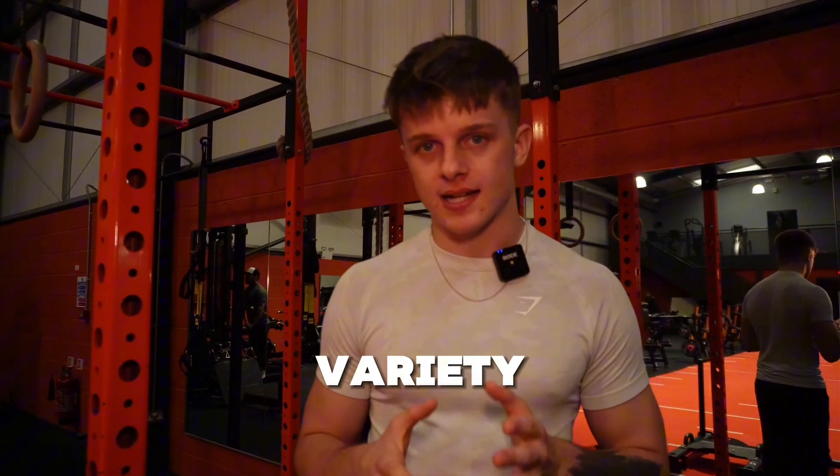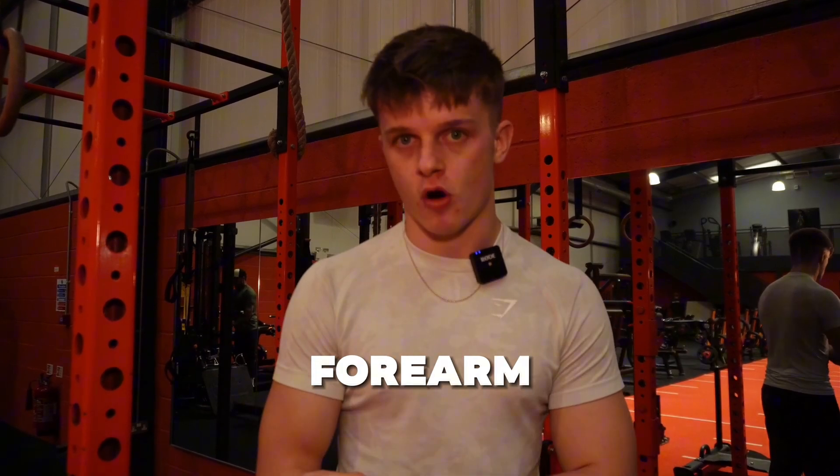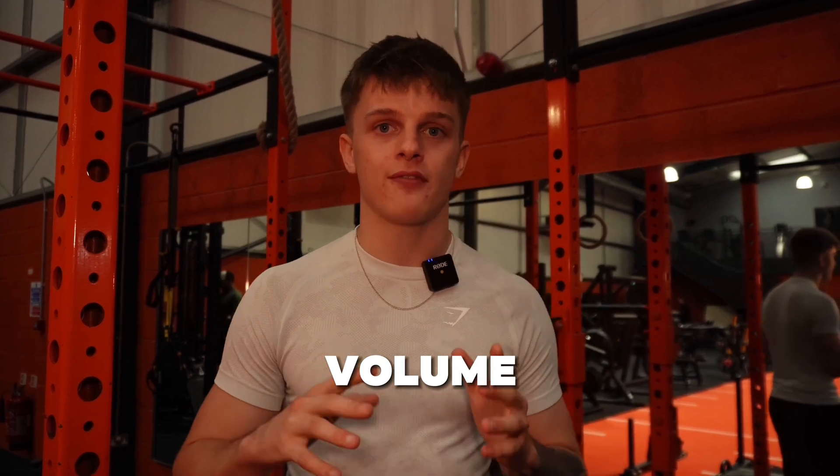In summary, using varied exercises that target your biceps, triceps, and both muscles of your forearm, along with proper form, frequency, intensity, and volume, will definitely give you significant gains.